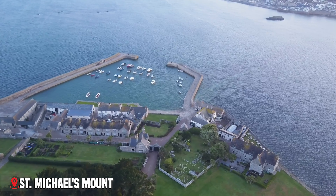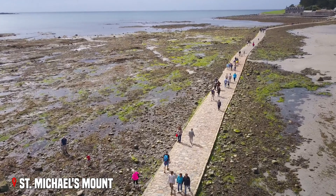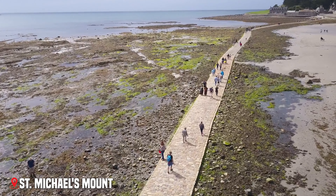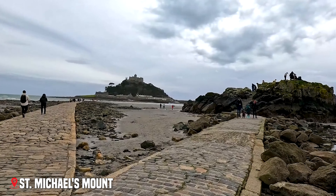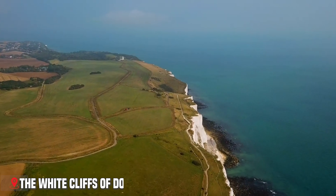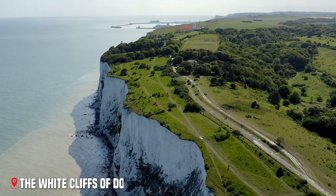Now, let's pick up the pace a bit. We're about to speed through some incredible places that might just end up on your travel bucket list. Standing like natural fortresses above the English Channel, the White Cliffs of Dover have welcomed travelers for centuries. These iconic chalk cliffs stretch for eight miles, reaching heights of up to 350 feet.